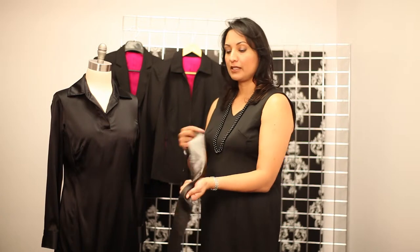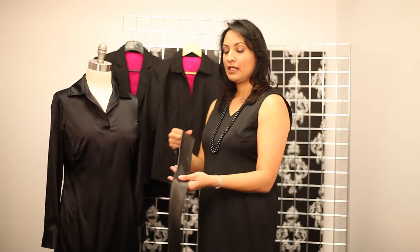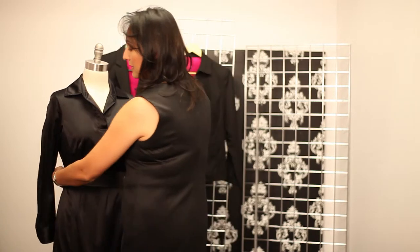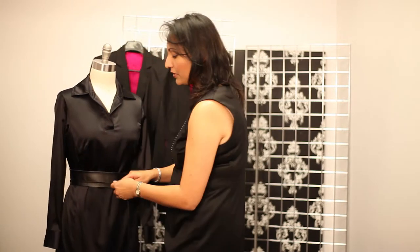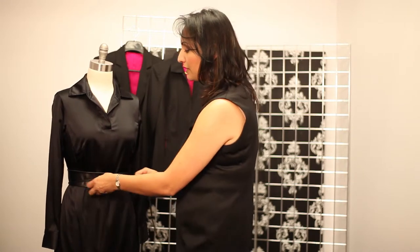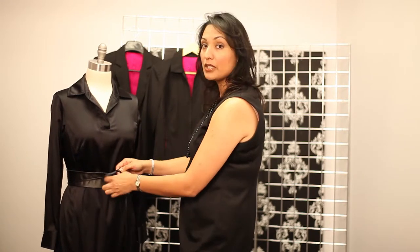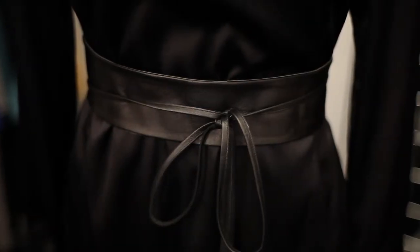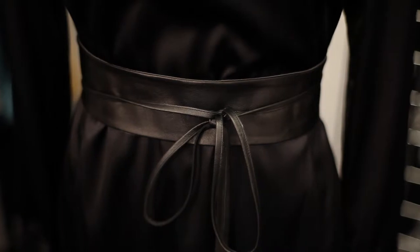I have here a reversible belt — it's silver silk on one end and black leather on the other side — and it just adds a really nice touch to belt a black dress. It adds a little bit of interest, breaks up the look, and gives it a little feeling of style. So the first thing I would suggest is to think about belting your dress before you add a jacket.